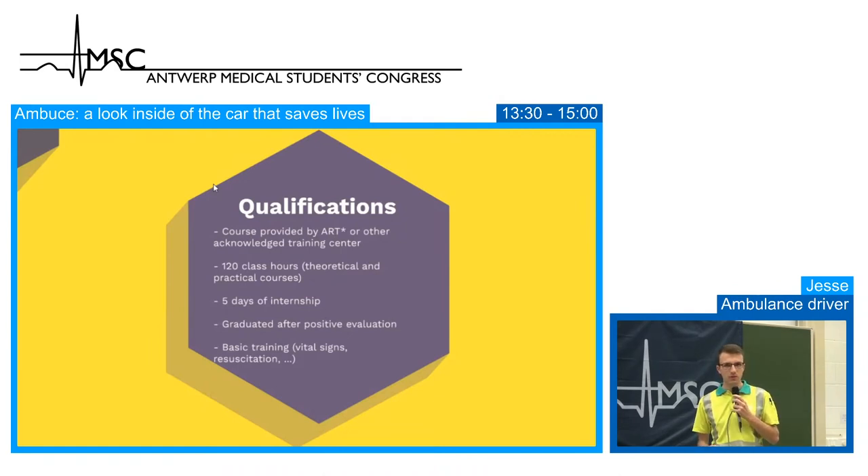After a positive evaluation, they graduate and receive a visa to perform non-urgent transport. Their basic training includes vital signs checking, resuscitation if needed, and oxygen therapy.